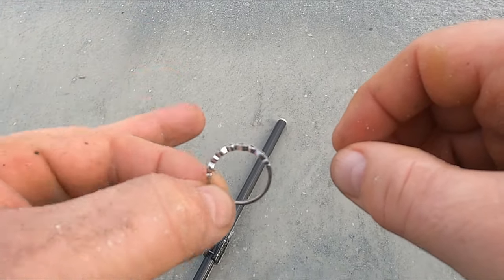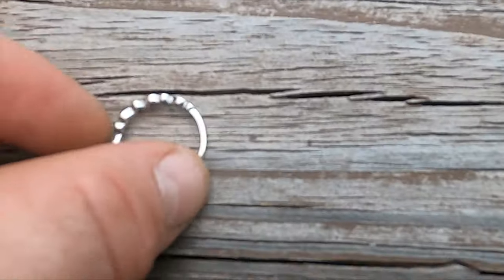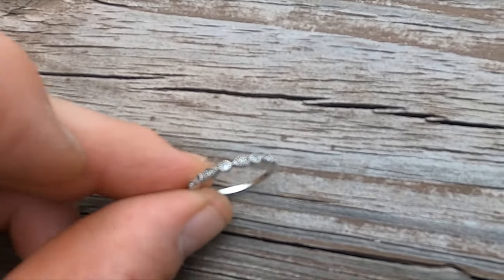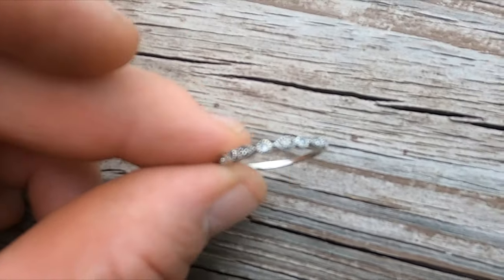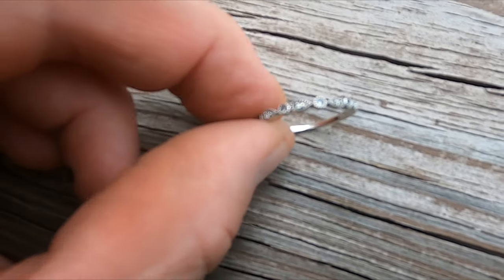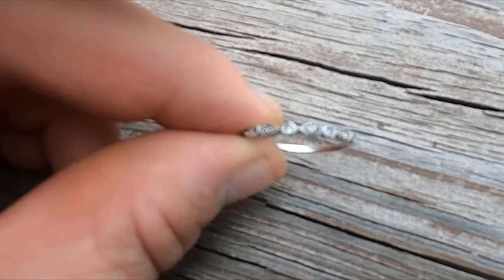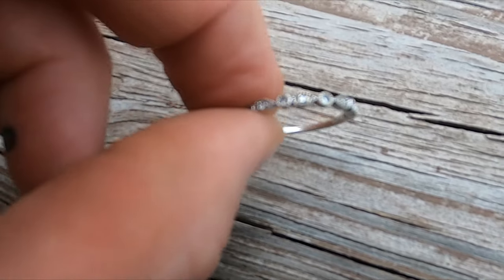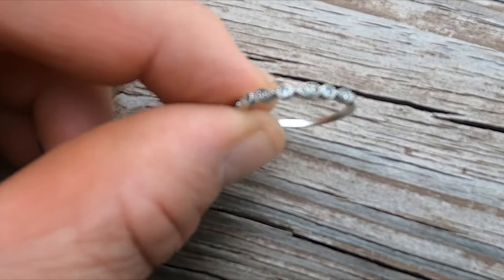Super cool. So I did do a test and this turns out to be 10k white gold. And I don't know if you'll be able to pick it up on camera, but there are some little diamonds inside of those teardrops in the circles.